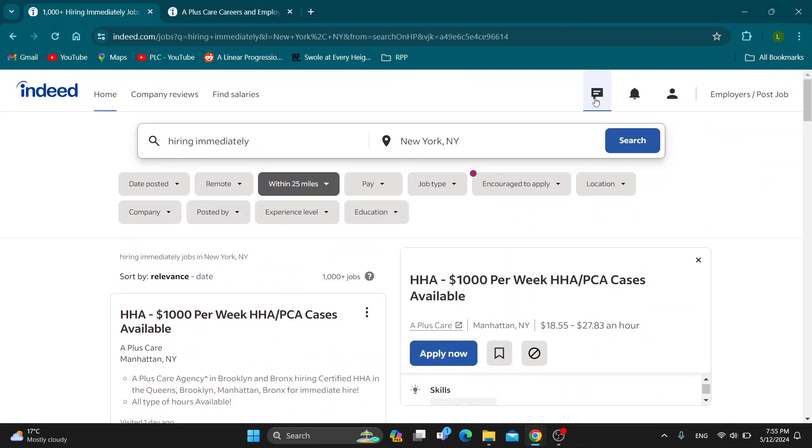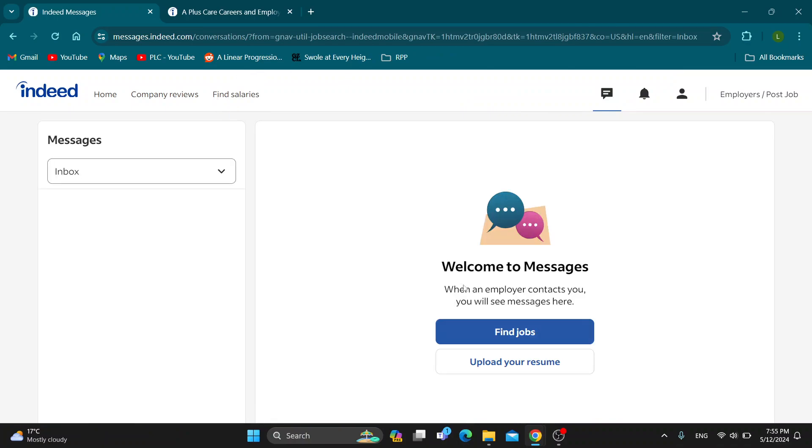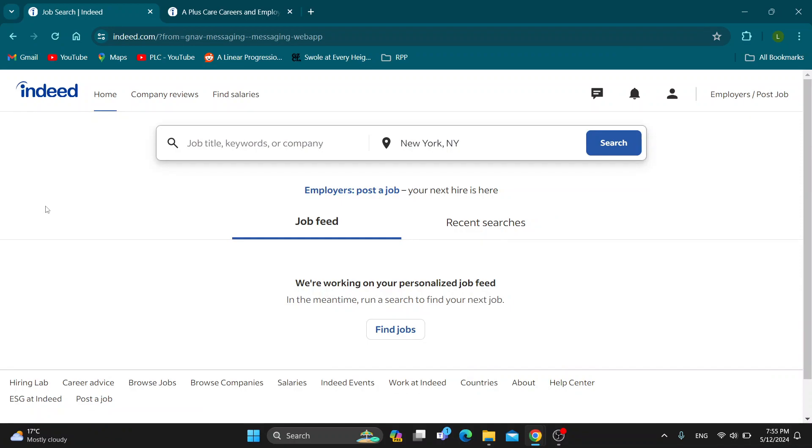If you do message them, in the upper right corner you'll be able to click on your messages icon and find the employer you are talking with, where you can discuss your job. And that's basically how to do it. I hope this video was helpful — if it was, make sure to leave a like and subscribe to the channel. Thanks for watching, take care, and bye.